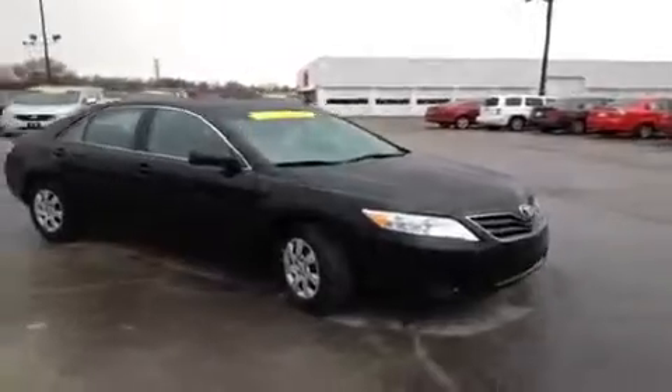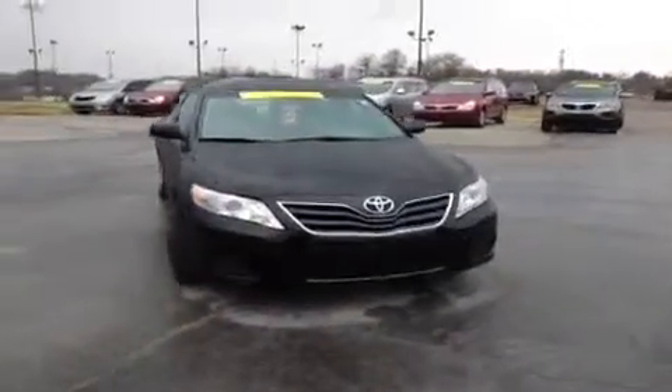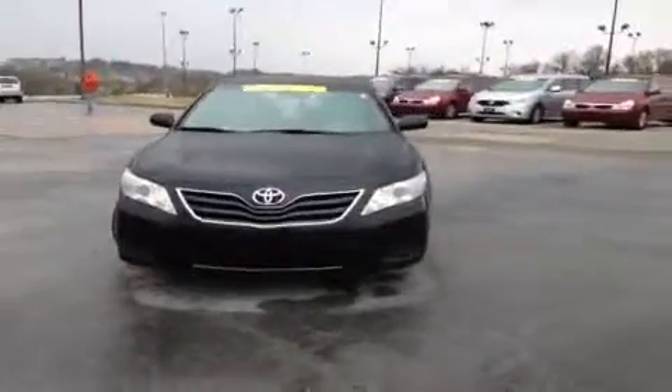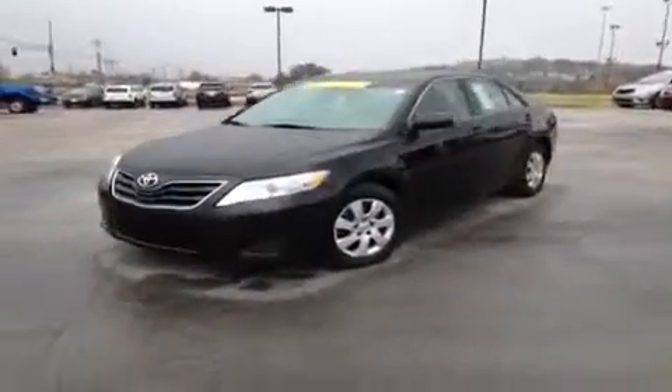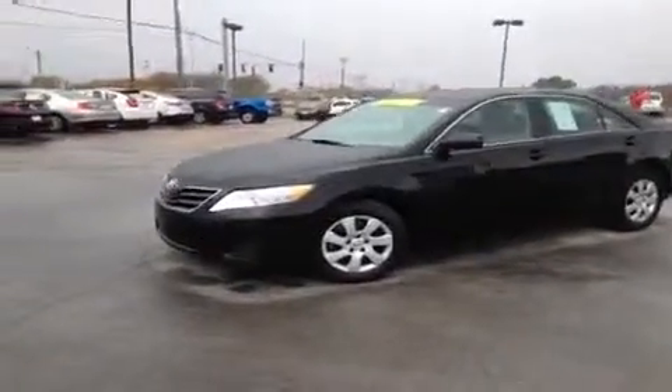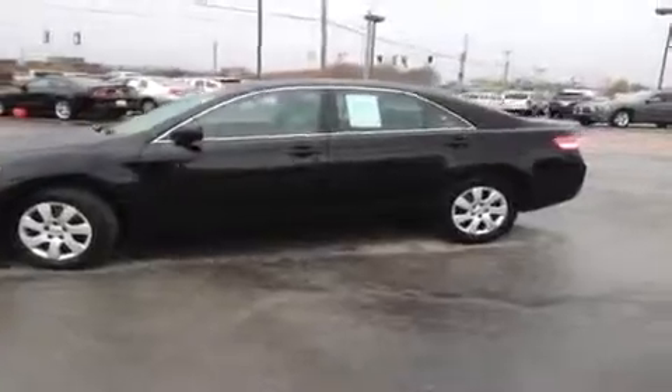For more information or to check the availability of this great Camry, just come on down and see us. Again, we're located off of Interstate 65 right off of Exit 65 at 1413 Murfreesboro Road in Franklin, Tennessee, or you can give us a call at 800-649-9768, or visit us online at www.carnivalkia.com.